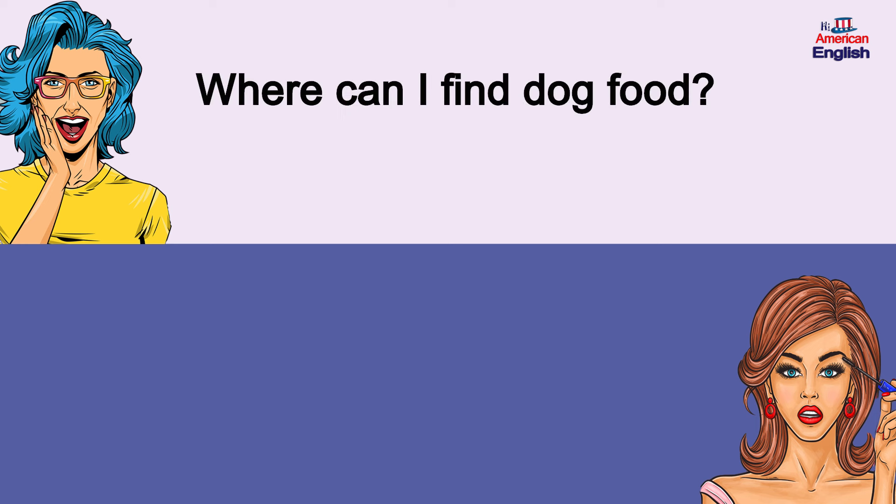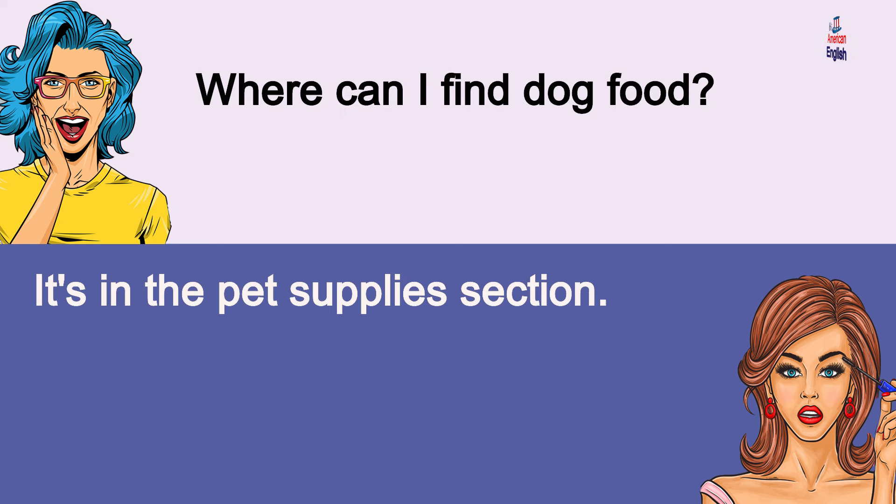Where can I find dog food? It's in the pet supplies section. Where can I find dog food? It's in the pet supplies section.